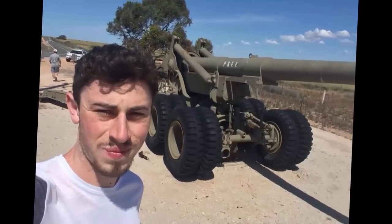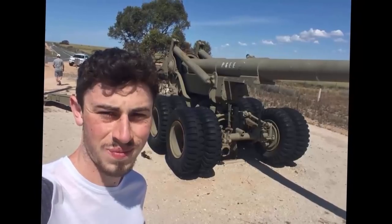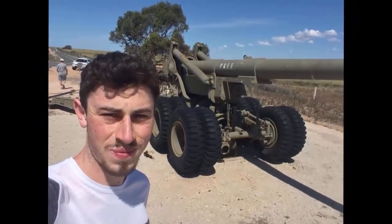The first thing we were greeted with was a 155mm M1 howitzer — comment below if you know the nickname for this thing. So we're finally here after what was actually a 3-hour drive through the Australian countryside, and the first thing we were greeted with is a Leopard AS1.